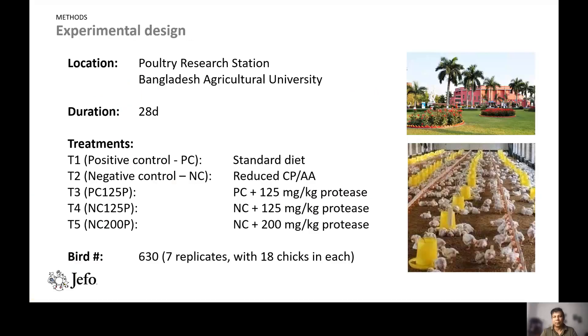Regarding the study methods: the location was Bangladesh Agriculture University's research station. The trial duration was 28 days with five treatments. Treatment 1 was a positive control — standard diet. Treatment 2 was a negative control — reduced crude protein and amino acid diet. Treatment 3 was positive control plus 125 mg protease per kg diet. Treatment 4 was negative control plus 125 mg protease per kg. Treatment 5 was negative control plus 200 mg protease per kg. There were seven replicates with 18 chicks per pen.